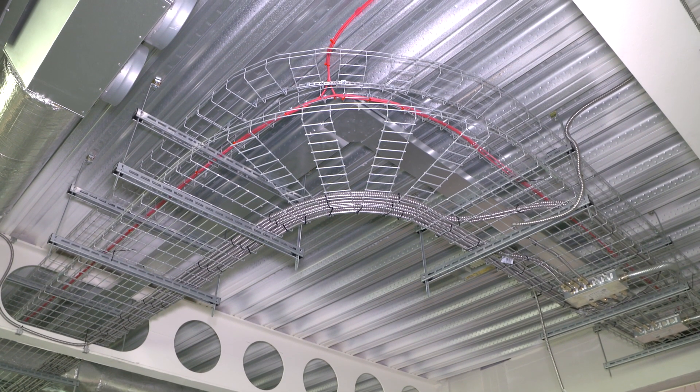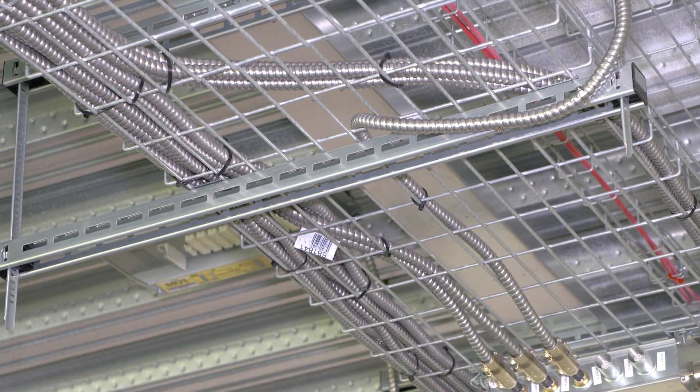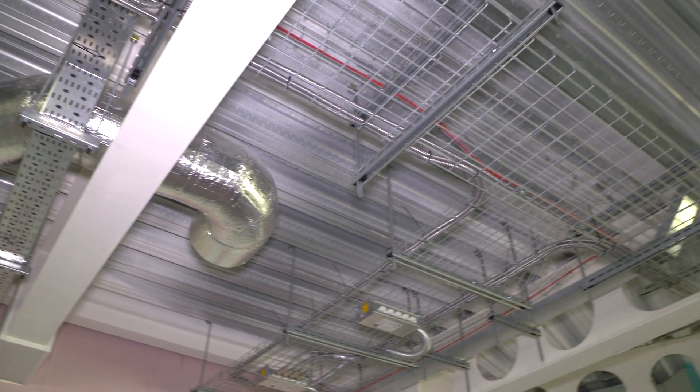The Fast Track has definitely helped the install process. We've had several steel castellations and steel beams to get through, and it's really helped to jig it up and down 10-20mm. It's a lot quicker than raising the Unistrut.